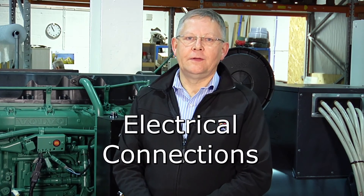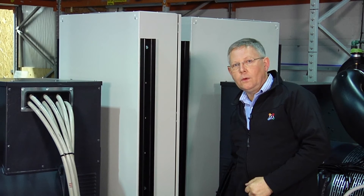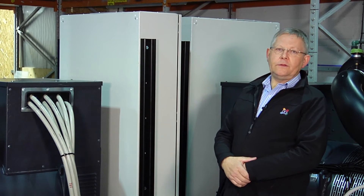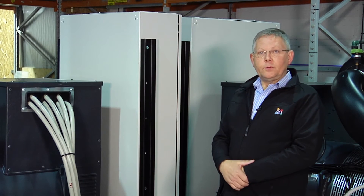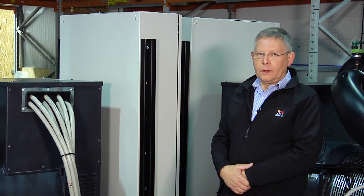Electrical connections. This is an essential part of the structure and you need to consider cable size and routing. Cables may come into the generator connection box from above or from below. You also need to consider the distance between the generator and the switchgear, as this also has an influence on cable size.